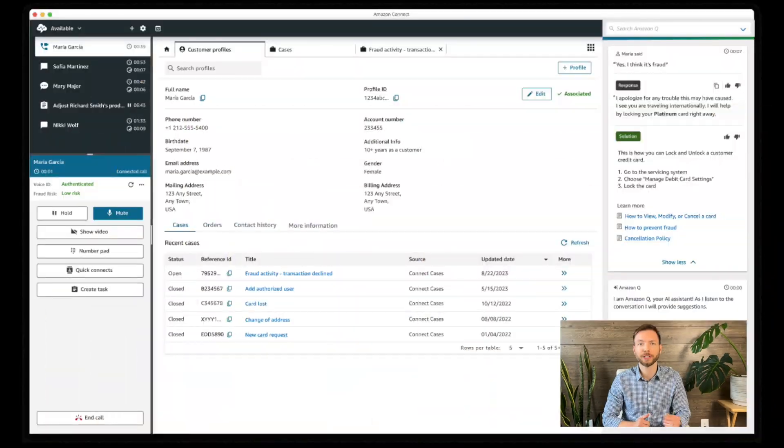The moment a customer reaches out, Customer Profiles springs into action, matching the customer's phone number or ID against the information from connected applications, surfacing a unified profile directly in Amazon Connect. And what about duplicate profiles?